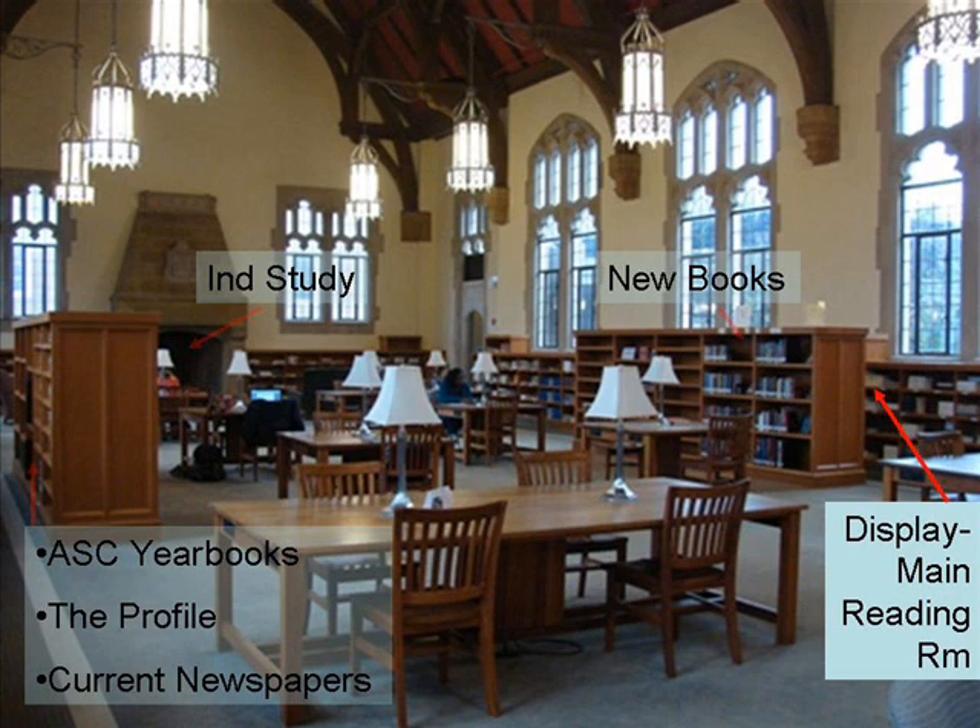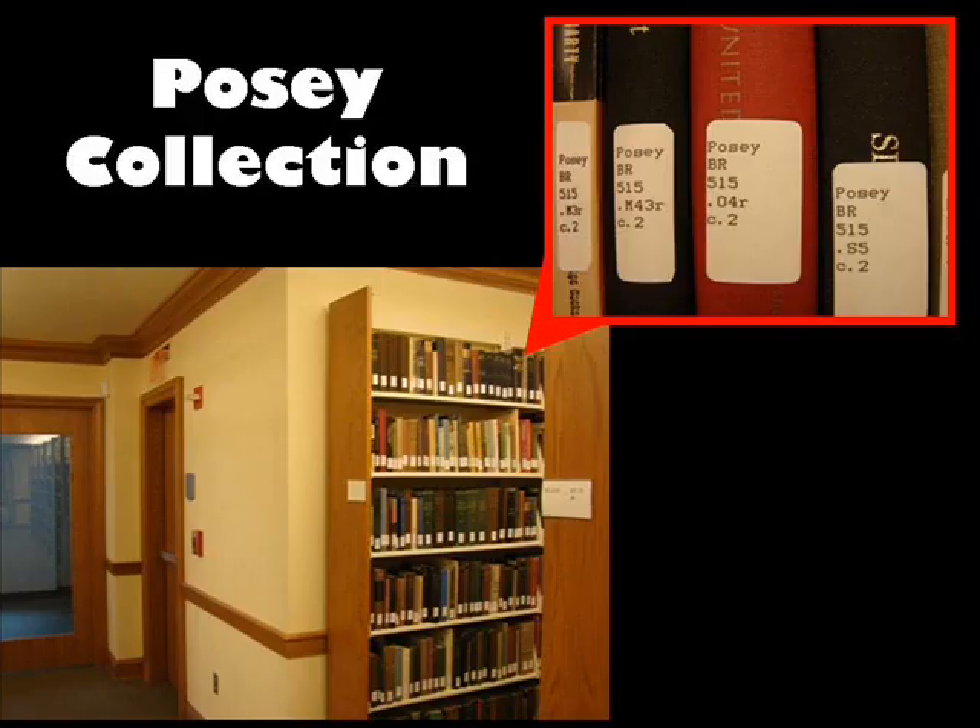For more information on how these are organized, see our videos about finding journals and finding DVDs in the library. The final special collection to note on the first floor is the Posey collection. These are books on pioneer religion located near the bathroom towards the back of the library on the first floor. This collection was donated to the library and the donors requested that the books be kept together.